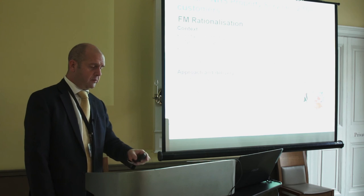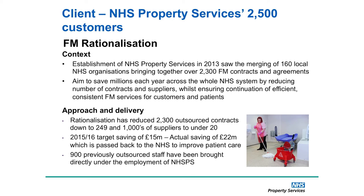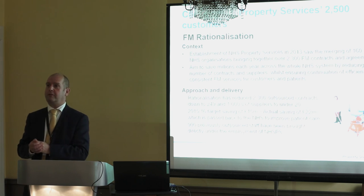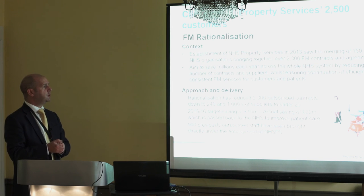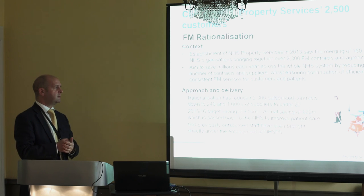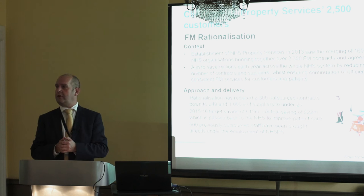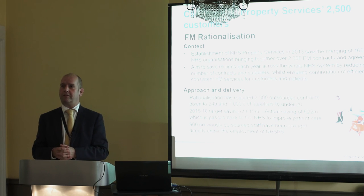The third case study is significant. When we formed NHS Property Services and the 150-plus organisations came together, we had over 2,000 contract arrangements in place with suppliers across the country. Using our scale, we have rationalised all of those arrangements — we've gone from 2,300 down to just 20 contracts across the whole country. That has saved, at our current run rate, over £20 million a year, and we've got strategic partners in place working with us to look at further opportunities for savings. We had a 2015-16 savings target of £15 million; the actual is currently £22 million, all going back to patient care — achieved through putting professional arrangements in place, managing contracts professionally, and working with partners to identify further opportunities.